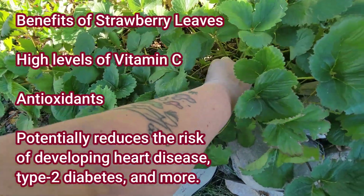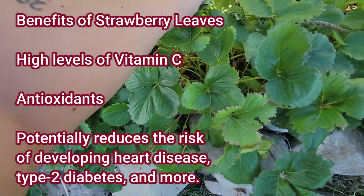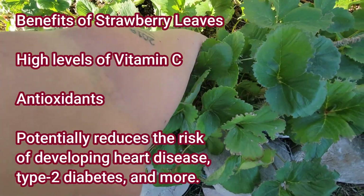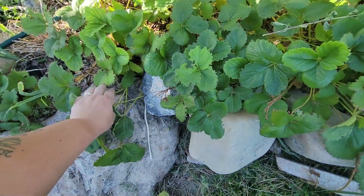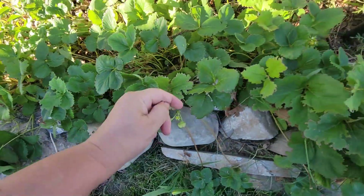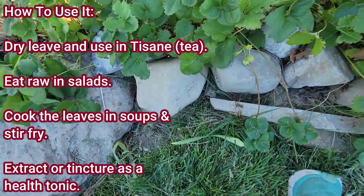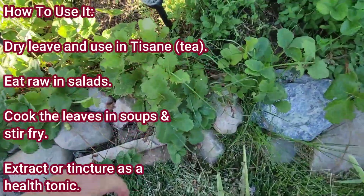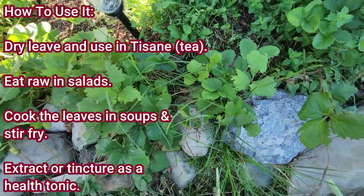Some of the potential benefits of strawberry leaves: they have high levels of vitamin C, antioxidants, and they can potentially reduce the risk of developing heart disease, type 2 diabetes, and more. Of course, I have to acknowledge that I am not a healthcare professional in any way. Before you start adding anything to your diet, especially medicinally, be sure to check with your physician or medical professional.